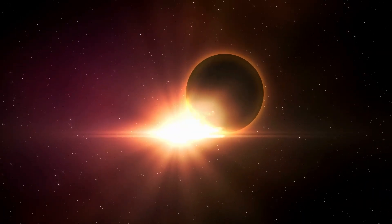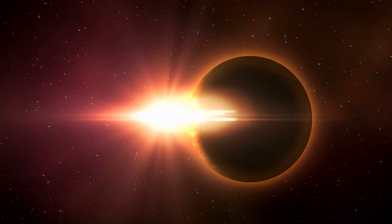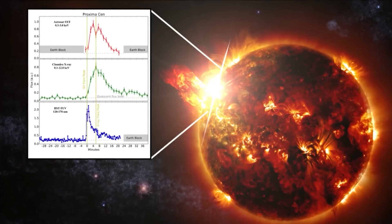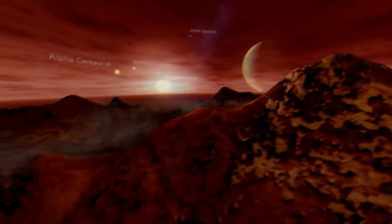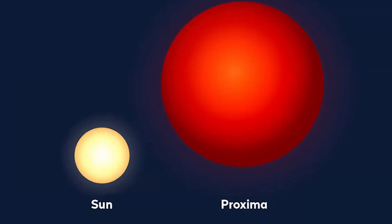You might think that being so close to its star would make Proxima B extremely hot, but that's not the case. Proxima Centauri is a small red dwarf star and it doesn't give off much heat. Standing on Proxima B, you'd see its star as a big, dull red circle in the sky, about three times bigger than our sun.